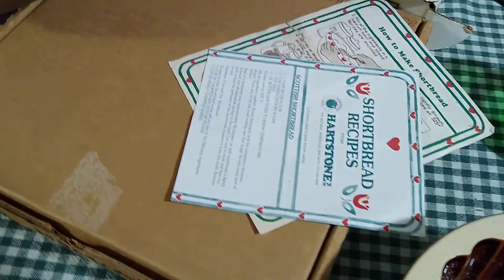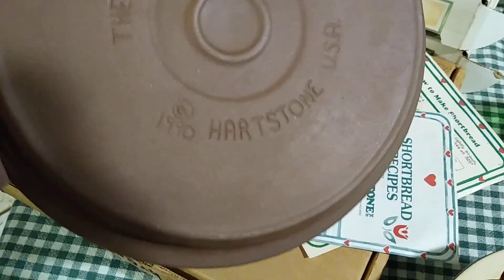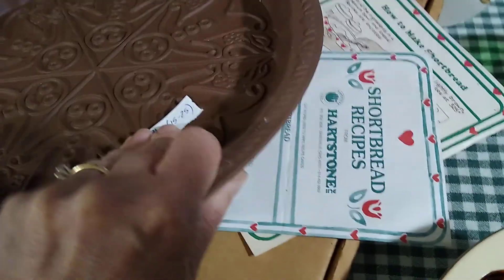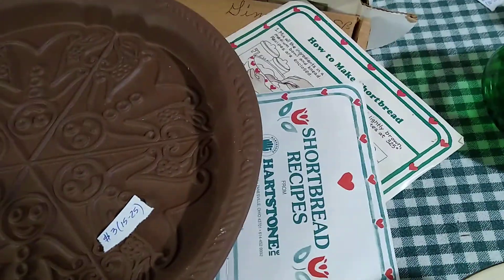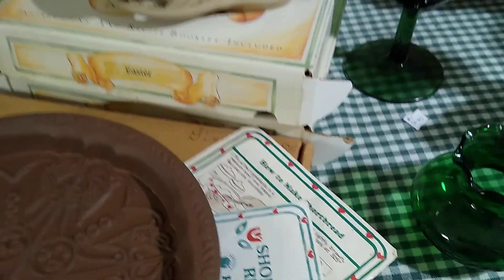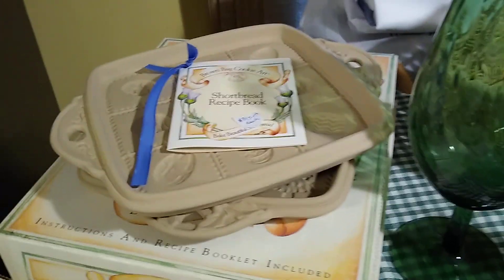The gingerbread shortbread pan — it's Heartstone from 1990 — I paid three dollars for it and it sells anywhere between 15 and 25 dollars. It came new in the box with some shortbread recipes.